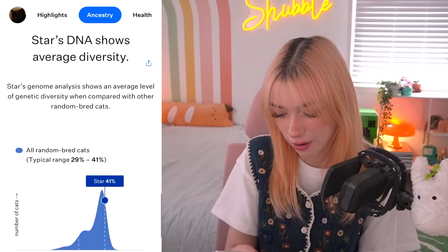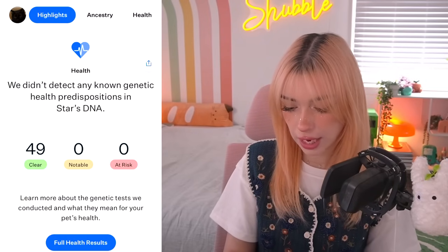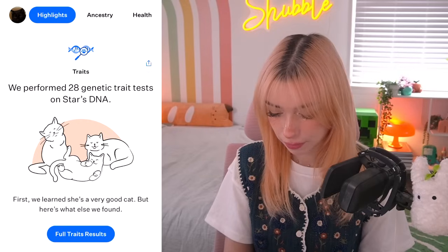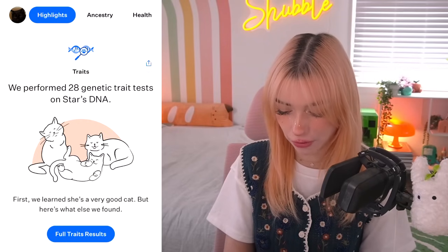All of her ancestry is just domestic shorthair. I guess that's your average cat. Where does Burmese come in though? We didn't detect any known genetic health predispositions in Star's DNA — good, that's good. We performed 28 genetic trait tests on Star's DNA. We learned she's a very good cat.